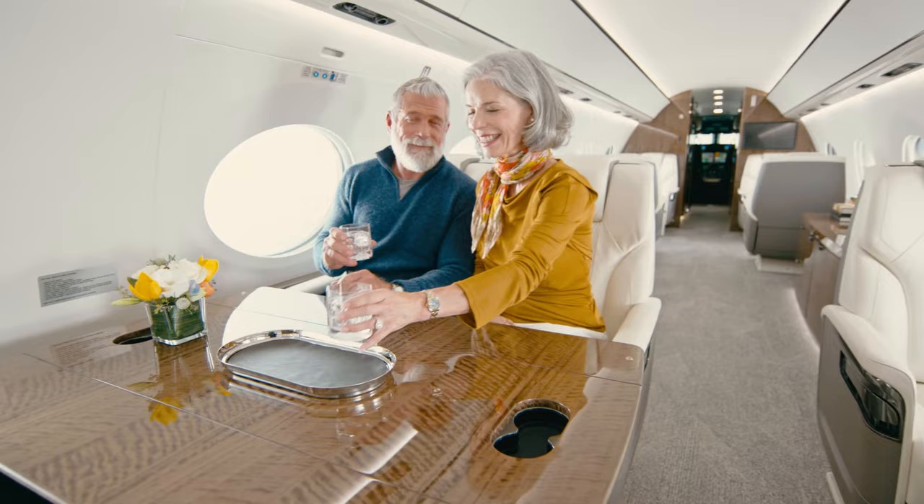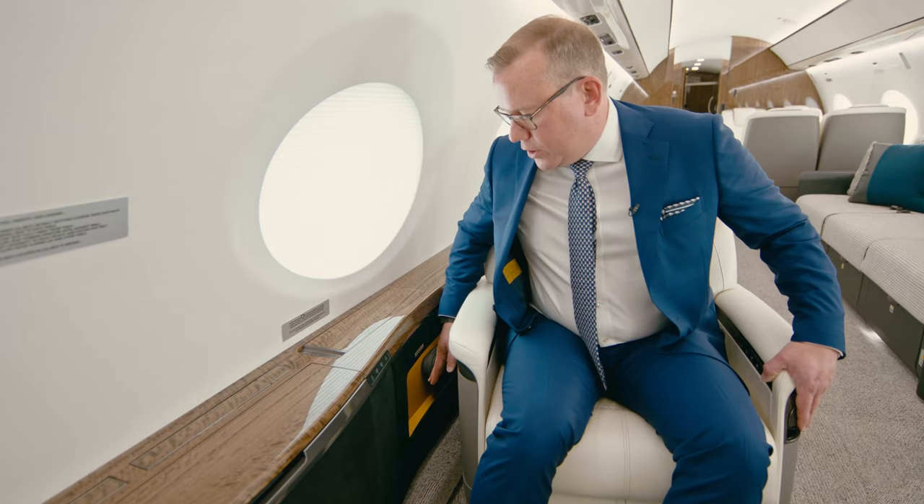We've thought about every area where we could increase personal storage. One of those key areas is outboard of the seat, so as you track your seat outboard, you have an area here that's large enough to store a laptop or another large personal device.